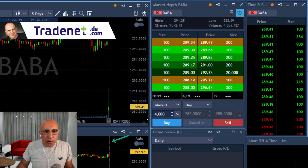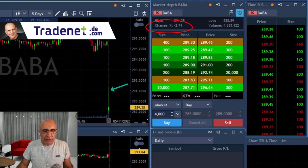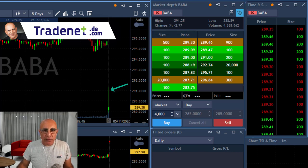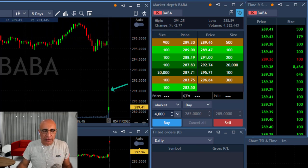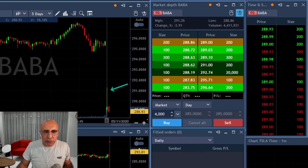Hi traders, the market is moving up today, however BABA is down almost 3% — look at this topping tail. It tried to move higher and failed. That's exactly what I'm looking for in a gap-and-go trade: a stock that starts with a gap down, tries to move higher, and then fails. I'm about to short it.